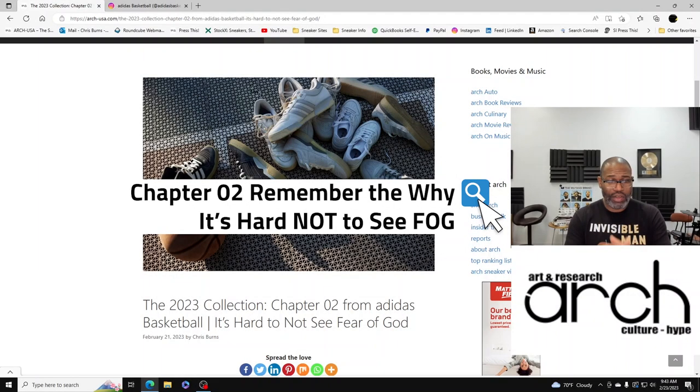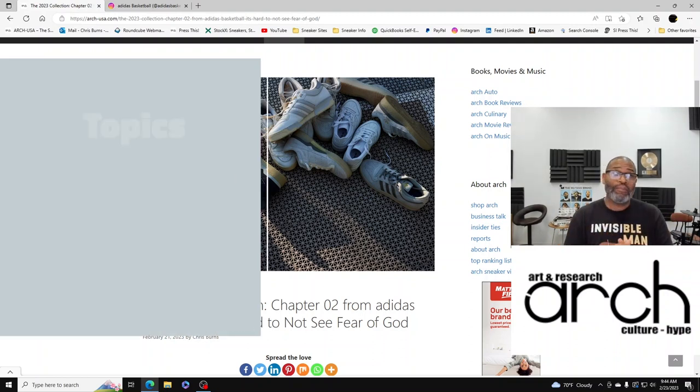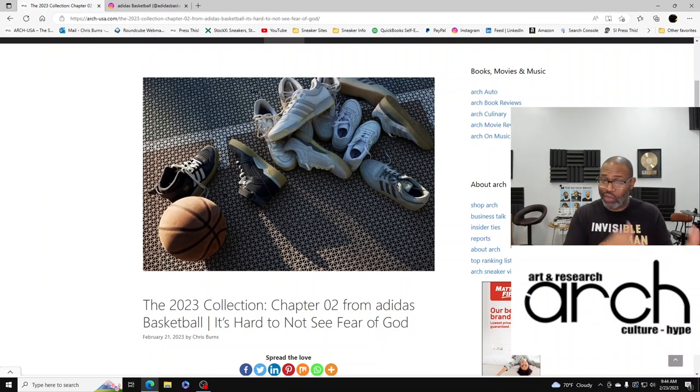Hey, what's up y'all, it's Chris, your Sneaker Professor, back with another article that I'm moving from the website to YouTube so that you guys can participate in the dialogue I'm creating on LinkedIn and on the website. If you ever subscribe to the channel, make sure you subscribe — I'm doing more of these discussions that come from the website, which tend to be long written pieces, so this just gives you a chance to listen to them without having to read them.